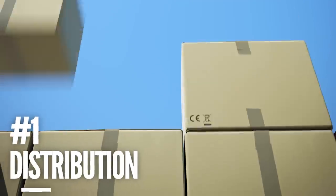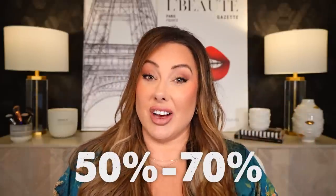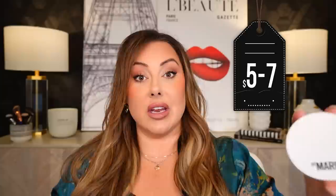The first thing you are paying for — the most expensive — is distribution. When makeup products go to any store, whether it's Sephora, Ulta, a drugstore, Target, or an international online wholesaler, there's a huge cost. Most retailers or distributors are going to charge between 50 to 70 percent of the cost of that item just to have it in store. So if a product is ten dollars and it's in an Ulta or Sephora, as a brand owner I'm paying that retailer between five to seven dollars just to have it in store.